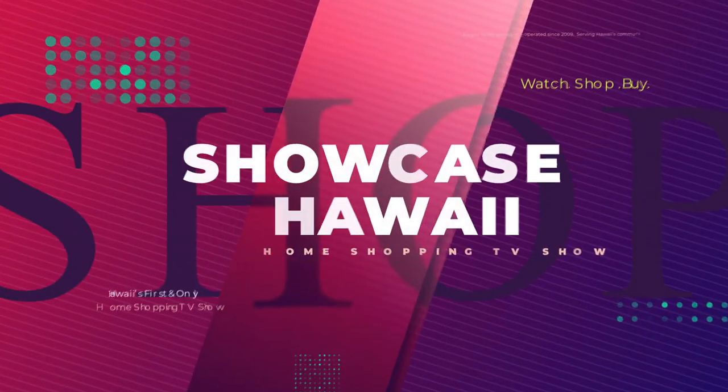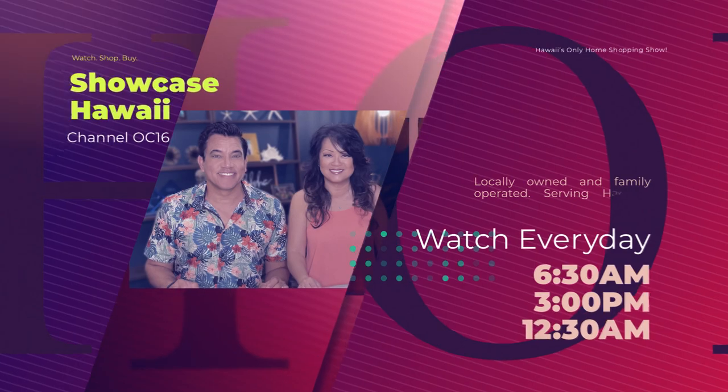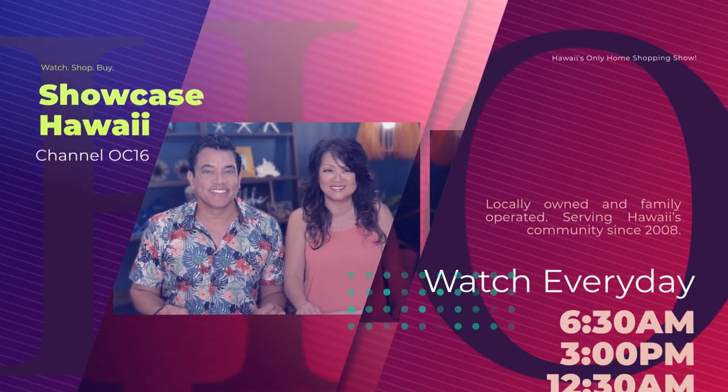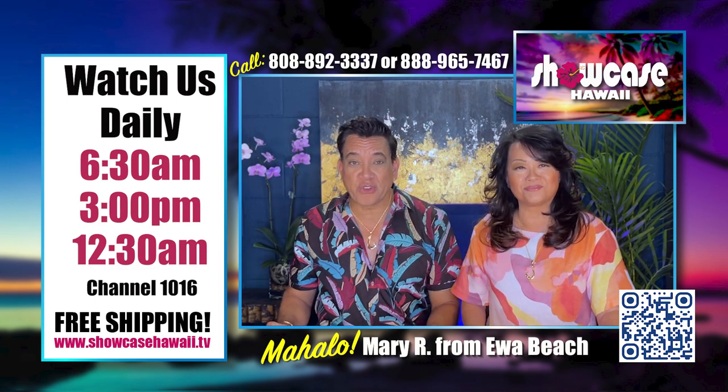Looking for Hawaii-inspired items at affordable prices? Watch Showcase Hawaii at 6:30 AM, 3 PM, and 12:30 AM every day on Spectrum Channel 1016. Now here's a look at all the wonderful things we're featuring this month.